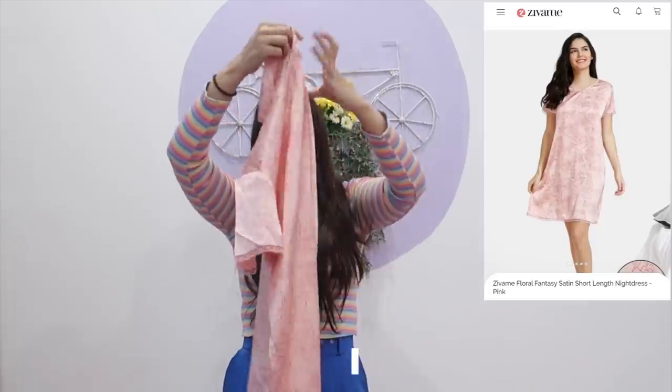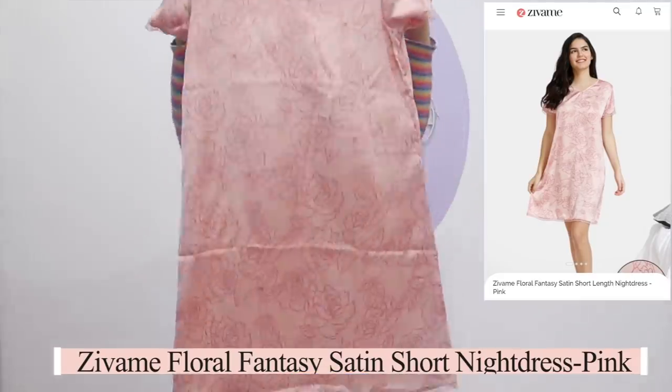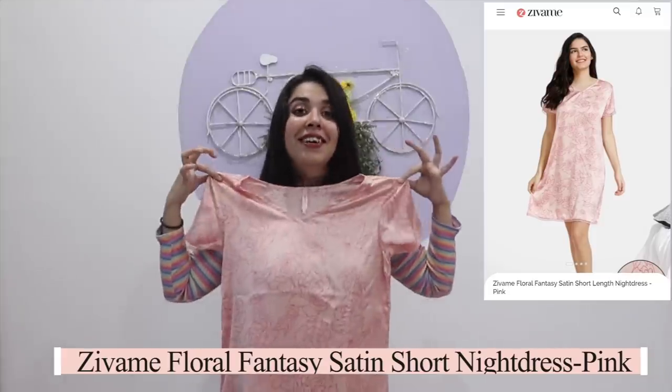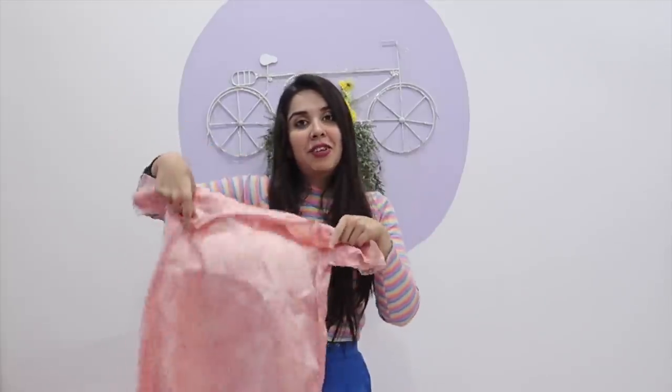I have this nightgown. It's literally the same print but in a very cute nightgown version. We can both wear each other's sizes too, so whoever wants the nightgown can take the nightgown, whoever wants the PJ set can take the PJ set, and we will be twinning. Just twinning with mom makes me happy. So if you also like doing that, you can try this one.